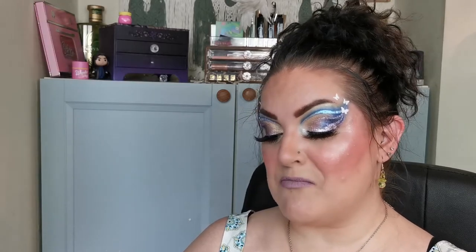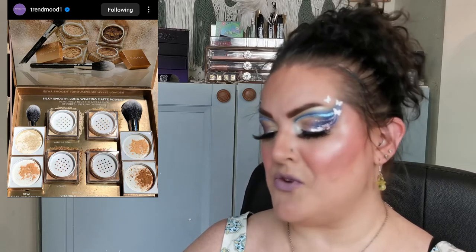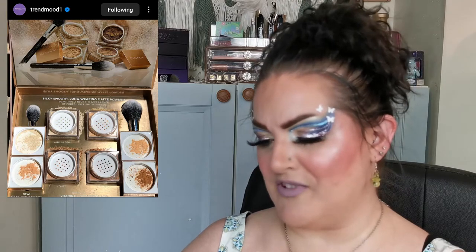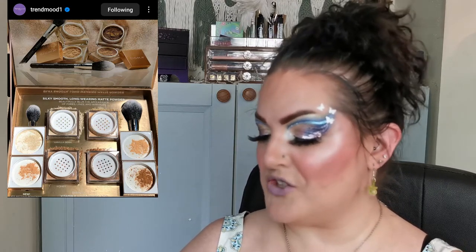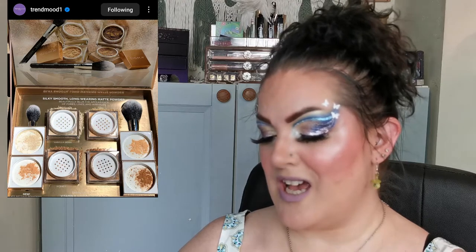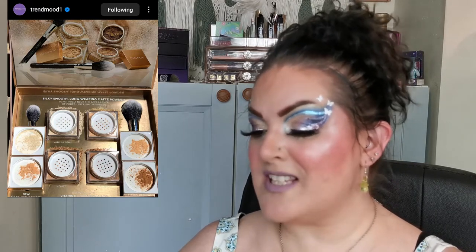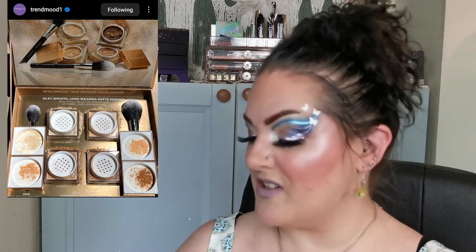Next up is Sigma, and this will be available August the 2nd on their website. They are releasing a silky smooth, lightweight powder designed to blur imperfections, mattify and set makeup for longer wear, enriched with vitamin E and hyaluronic acid in four shades at US$32 each. There is also an F10 setting powder brush at US$28 and an F24 all over powder brush for US$30.